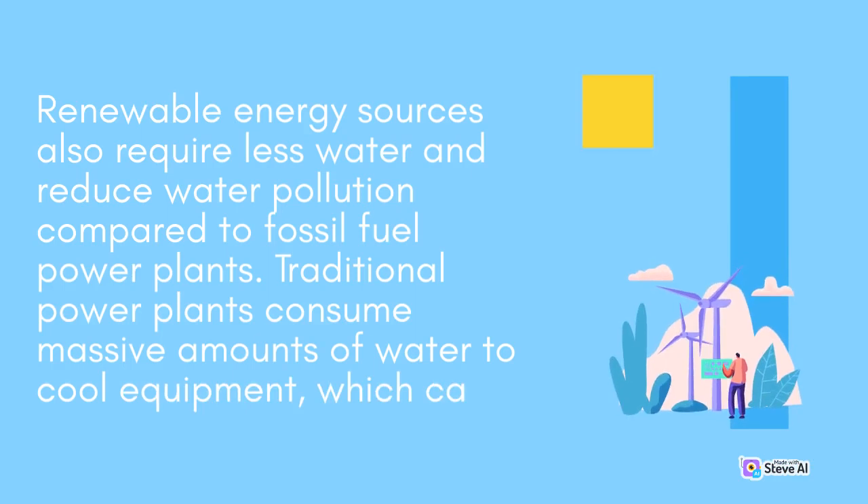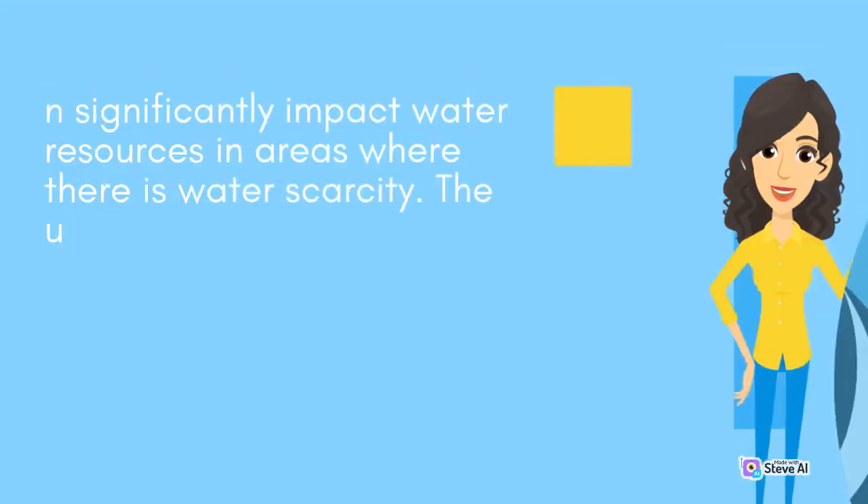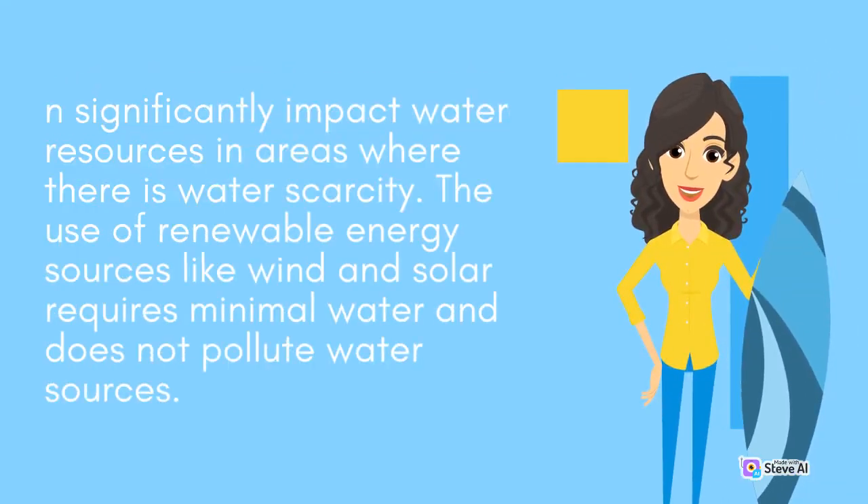Renewable energy sources also require less water and reduce water pollution compared to fossil fuel power plants. Traditional power plants consume massive amounts of water to cool equipment, which can significantly impact water resources in areas where there is water scarcity. The use of renewable energy sources like wind and solar requires minimal water and does not pollute water sources.